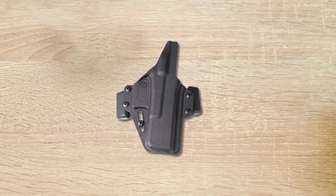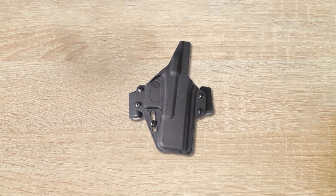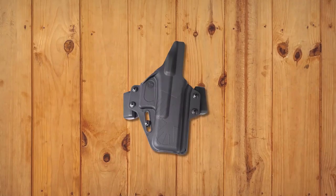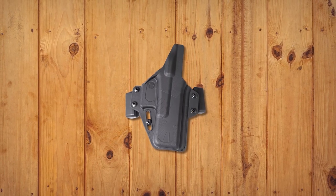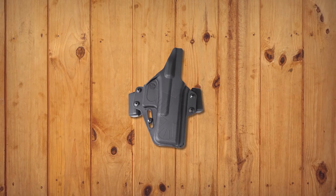The Raven Concealment Systems Phantom OWB holster is an excellent option for those in need of a holster for their Glock pistol. The modular design and adjustable retention ensure a perfect fit for your firearm. The unique retention slide adjustment allows for quick and easy changes, making the holster versatile for different carry situations. Additionally, the adjustable cant means the holster can be adjusted to your preferred carry angle. The only potential downside is that it may not fit other firearms, as it is designed specifically for Glock pistols.